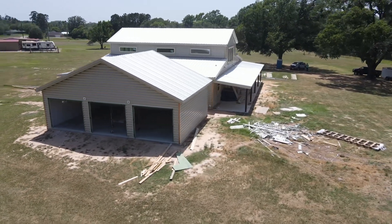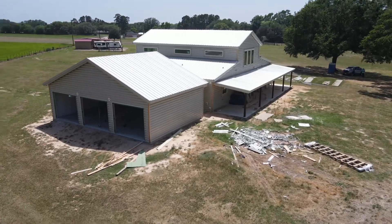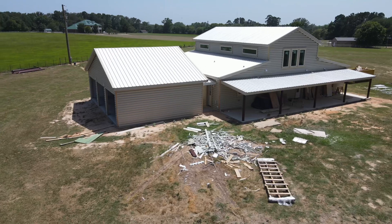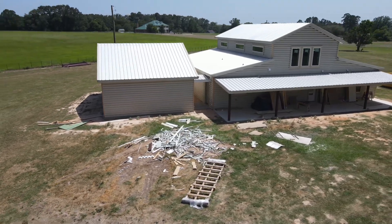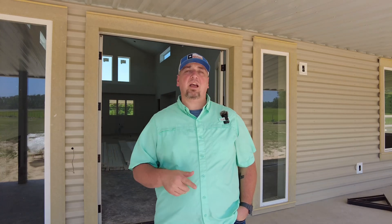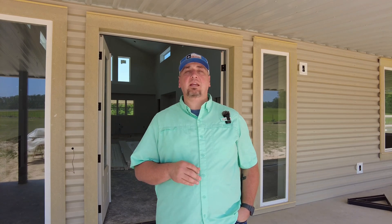We're through with the sheetrock phase and getting ready to start trim. We wanted to come in and show you guys the layout of this particular barndo so that we can come back and show you the finished product a little bit later. If you haven't subscribed to our channel, go ahead and do that now. We are now over 10,000 subscribers and we thank you guys for that. If you have a question or comment or something you'd like to see in a future video, let us know.